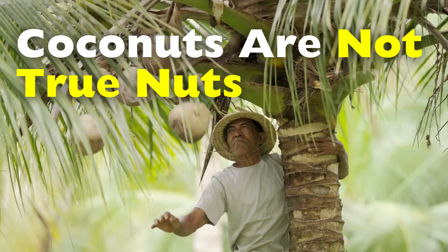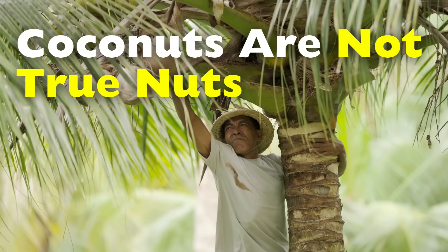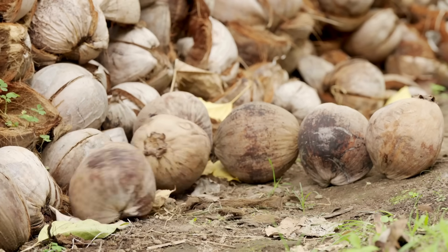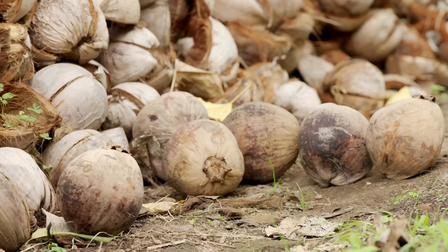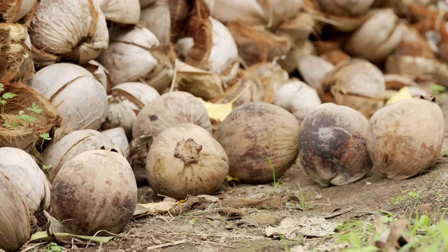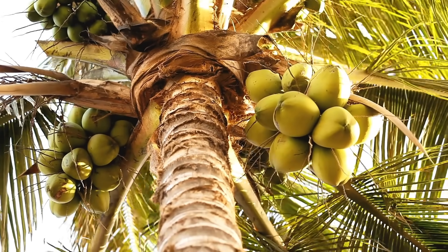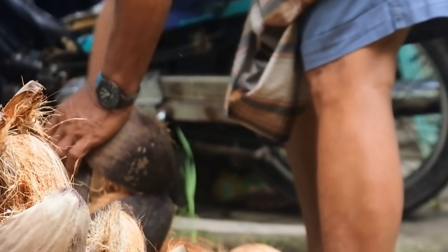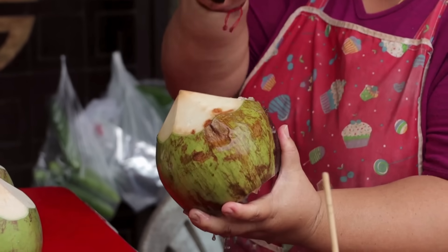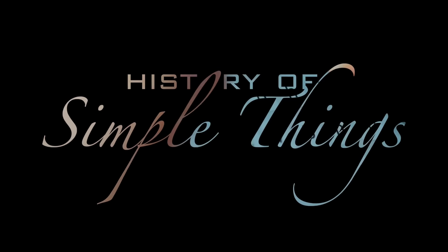But here's the twist: botanically speaking, a coconut is not actually a nut. In fact, it belongs to a completely different category of fruits, and the story of why that is turns out to be surprisingly fascinating — taking us through science, history, and even a little bit of global culture. So let's peel back the layers of the coconut, literally and figuratively, right here on History of Simple Things.